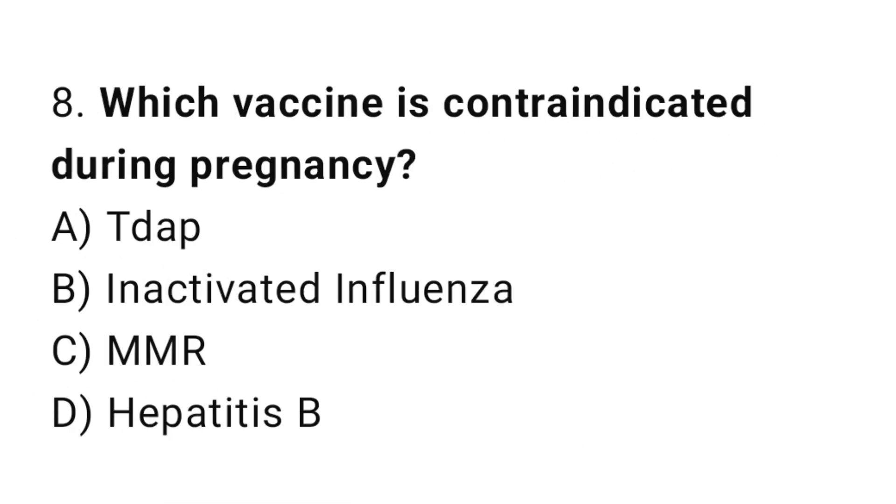Question 8. Which vaccine is contraindicated during pregnancy?